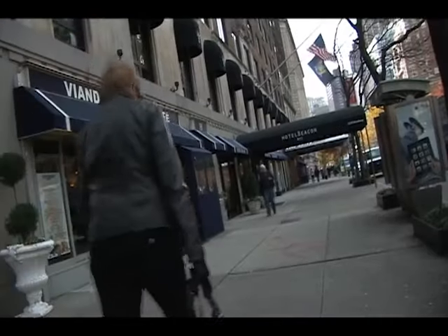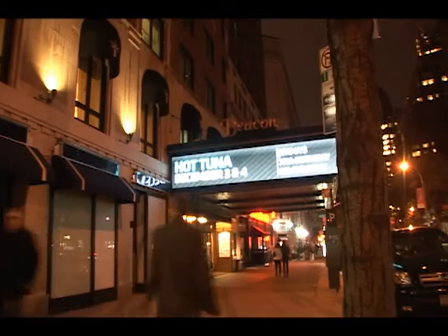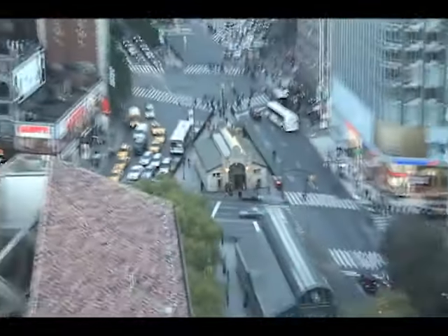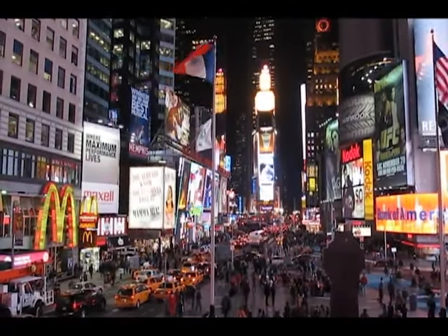The Beacon is located on the corner of Broadway and West 75th, next to the famous Beacon Theatre and a short walk to the Lincoln Centre. And with the subway line right at your doorstep, Times Square and the Theatre District are just minutes away.